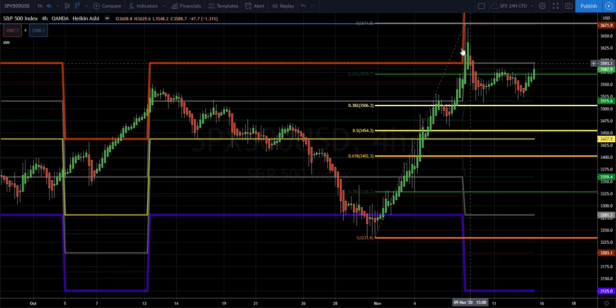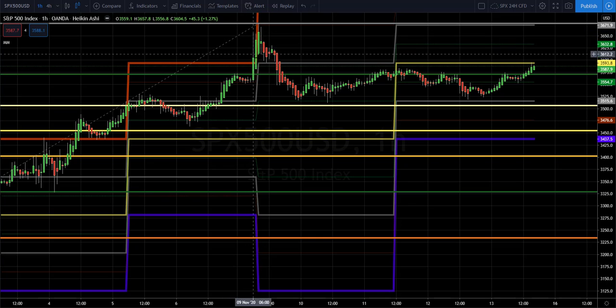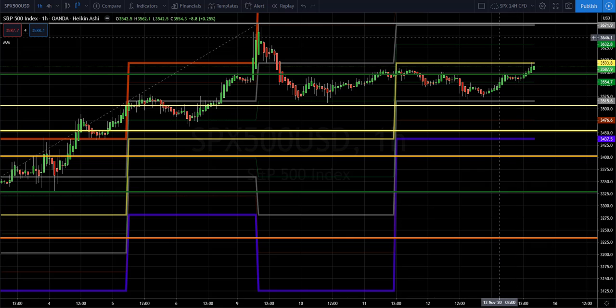So if we have another hammer style candle, which we could maybe see better on the one-hour chart on Monday — this looks like a doji to hammer style. Again, we're first going to look at whether the market goes up and how powerful the move up is. It may not even pass 3,600. See whether there's some momentum building up. At this time, I would be hesitant to believe so.